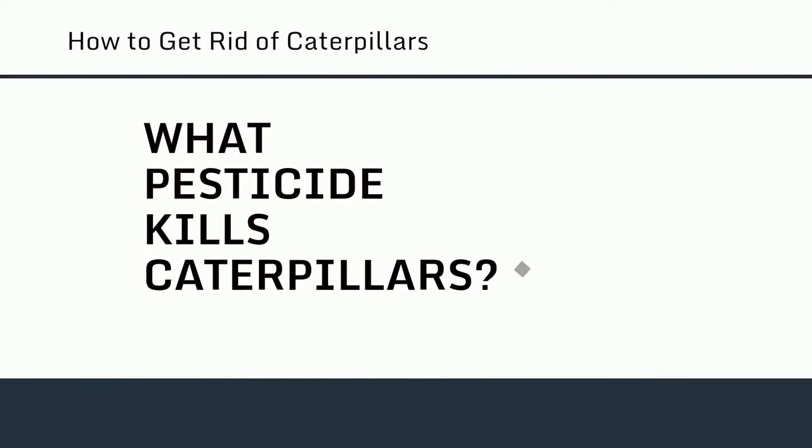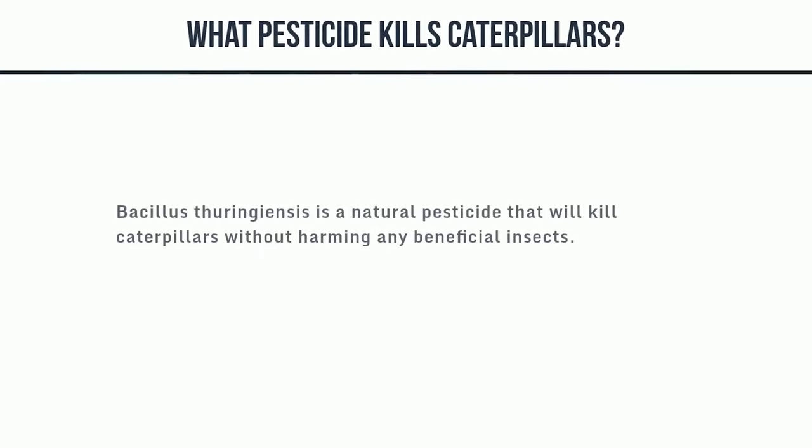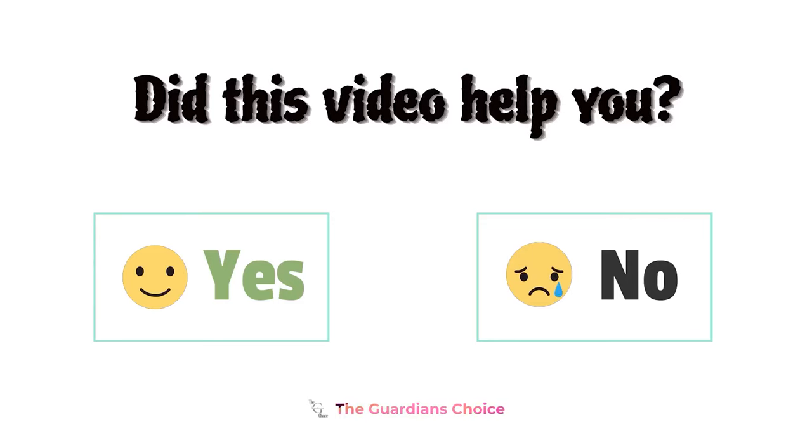What pesticide kills caterpillars? Bacillus thuringiensis is a natural pesticide that will kill caterpillars without harming any beneficial insects. Did this video help you? Let us know in the comments below.